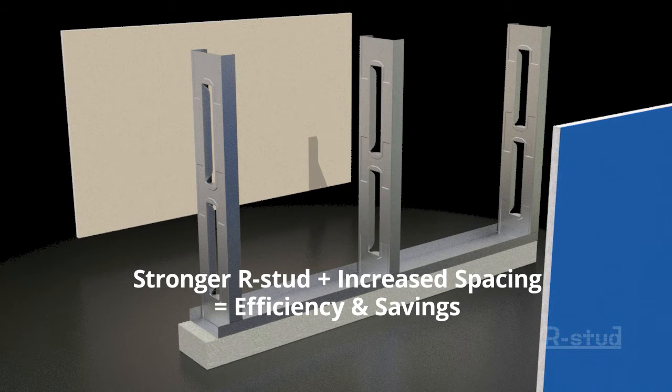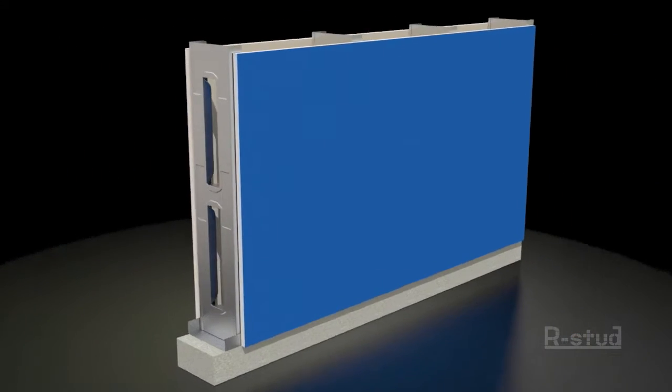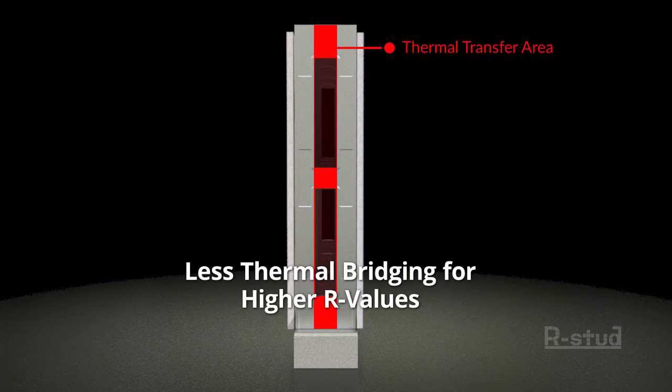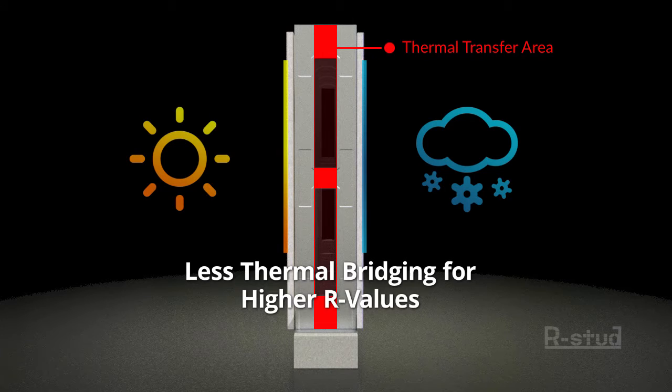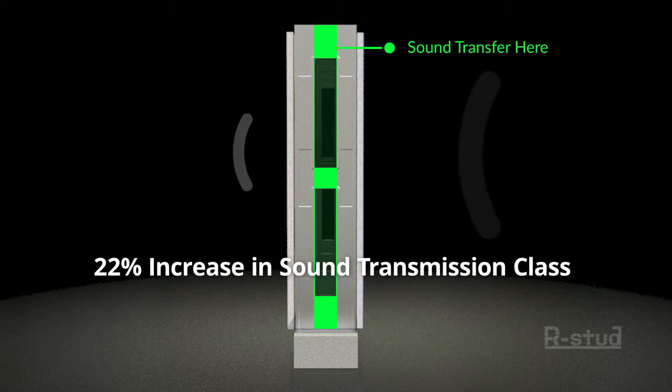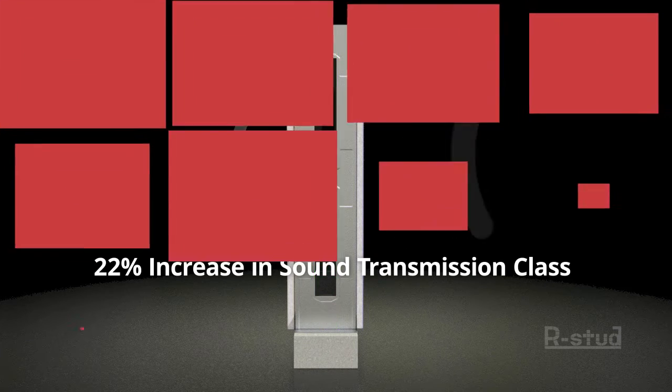Using half the gypsum and less labor. Because the design uses less material in the stud web, there is less thermal transfer, which means higher R-values with no extra effort or expense. Similarly, there is less material there to transmit sound, resulting in a 22% increase in sound transmission class. Sound waves can only be transferred at the stud webs.